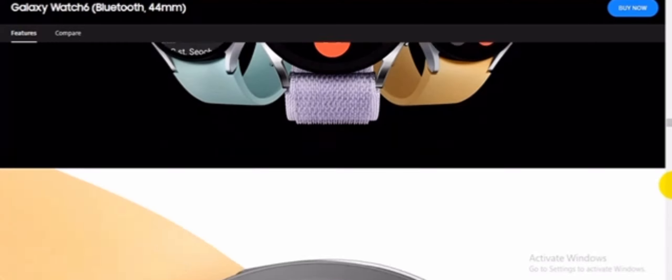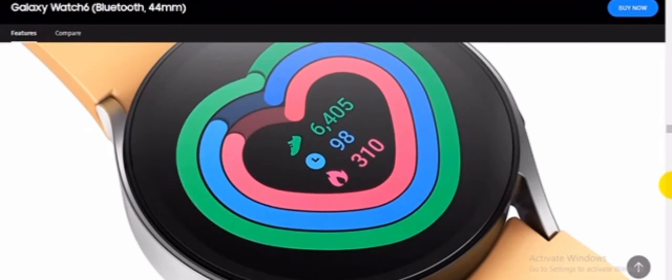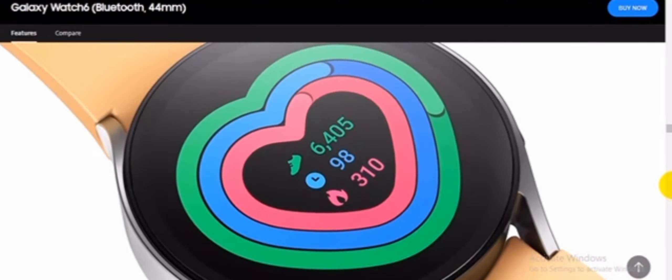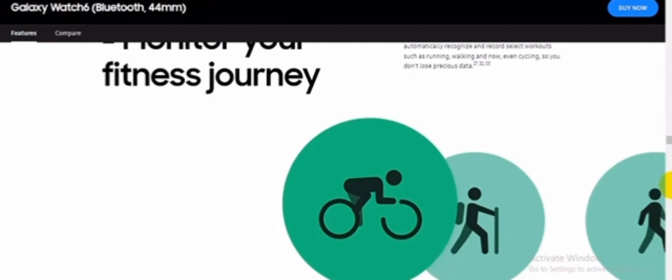Add a quick BP check to your wellness routine. Maintain a healthy lifestyle by adding a quick blood pressure check to your daily routine. Measure and track your blood pressure right on your wrist with Galaxy Watch 6— no additional equipment required.